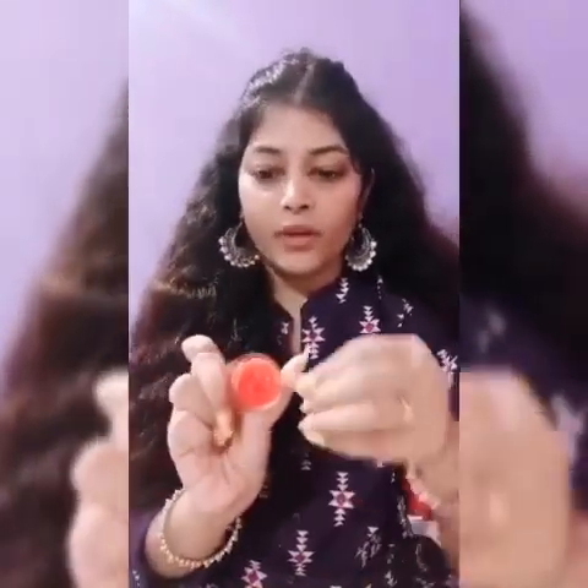First, let's start with lip balm. This is very affordable.